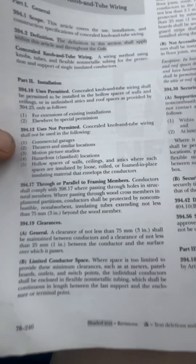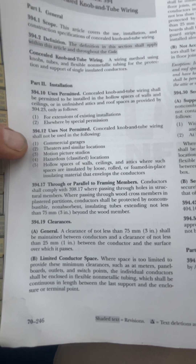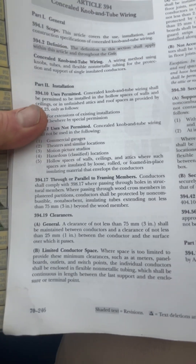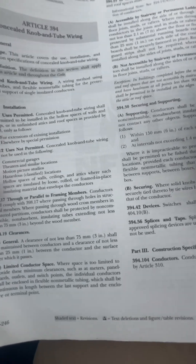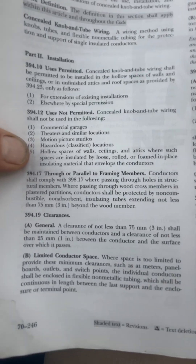I just wanted to show you, when people say knob-and-tube is permitted — it is allowed, it's allowable. I want to show you the main exception that we run into where it creates issues.